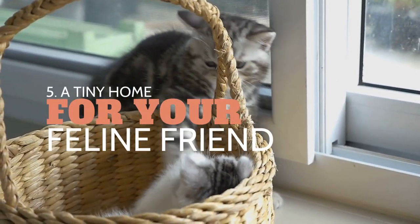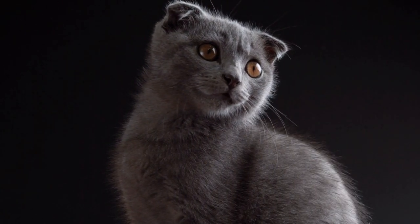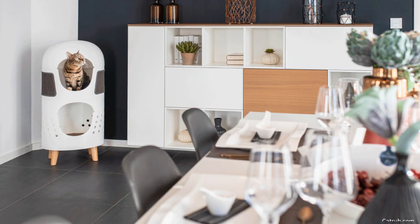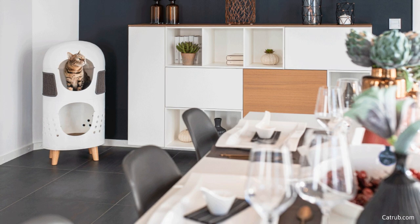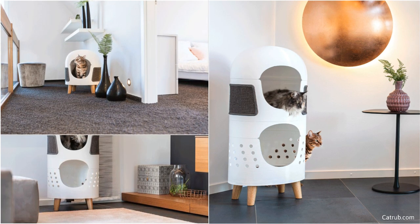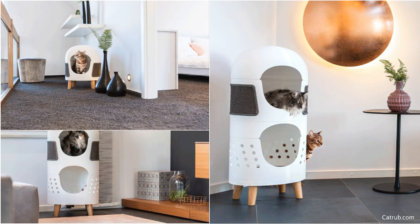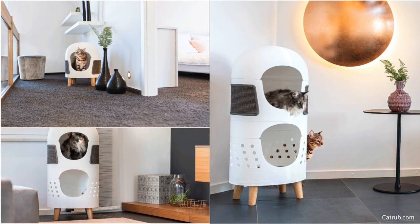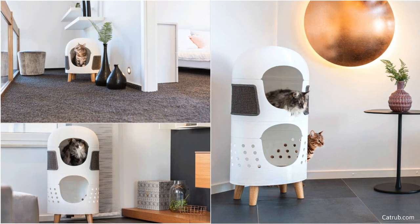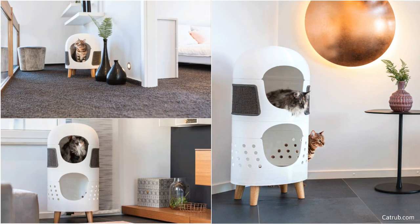Number 5: Get a tiny home for your feline friend. Living in a small space doesn't mean you have to let go of your fur babies. This multifunctional and modular cat tree is the perfect solution for your feline friend. The cat rub is designed with antibacterial material that is sure to keep your cat clean and healthy. All the elements are durable and easy to remove for effortless cleaning. The modern modular design makes it possible to build and expand the piece to match your pet's specific needs and your living space. It's a place for grooming, sleeping, and playing.